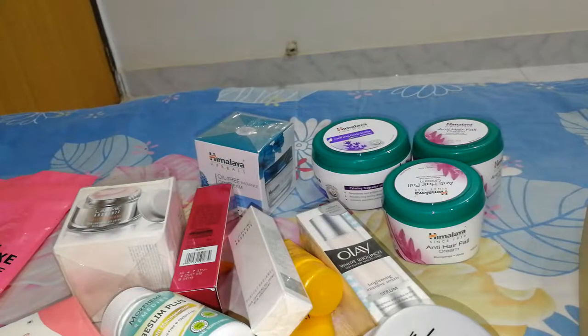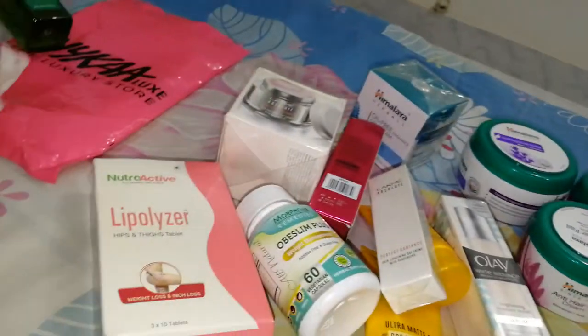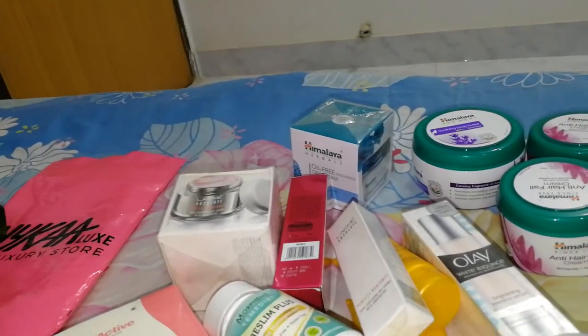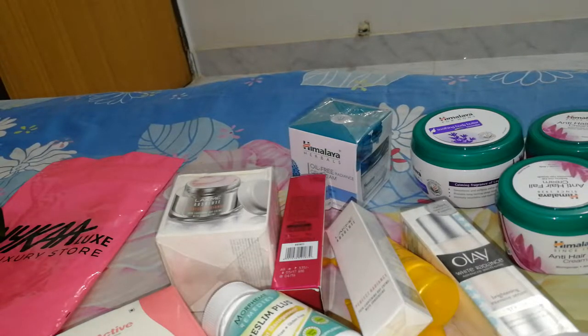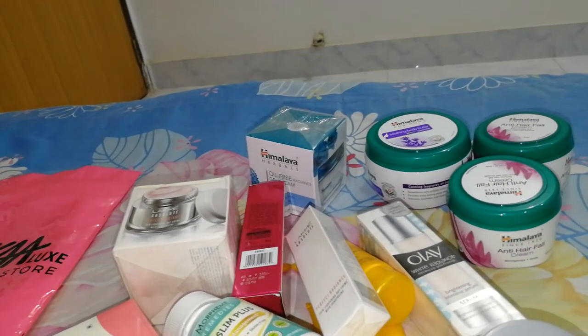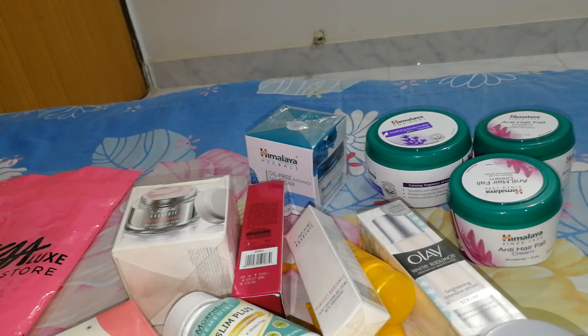If you want to know the total cost, all these things cost me around 8,000 rupees — you can calculate the conversion rate to your currency. I found Indian things are on the more expensive side, but at the same time since they're vegan, perfume-free, alcohol-free, and side effect-free, I would say that's a great thing. Thank you for watching my haul. I'll see you again — there are more coming, probably not makeup, something else. Thanks a lot. Bye-bye.